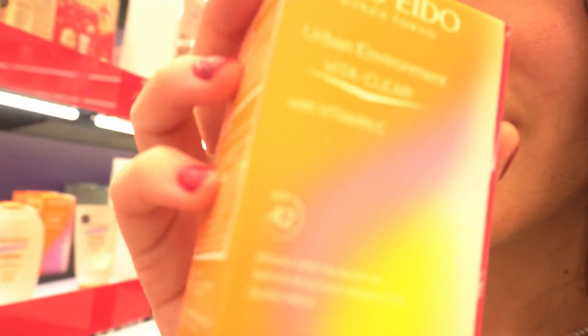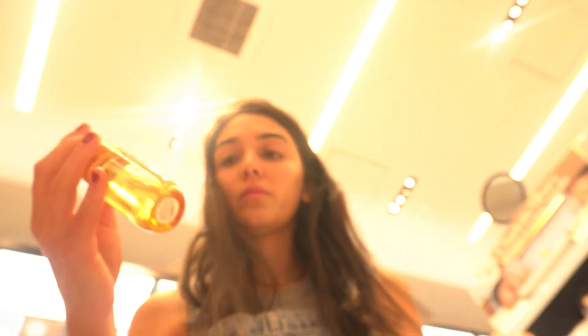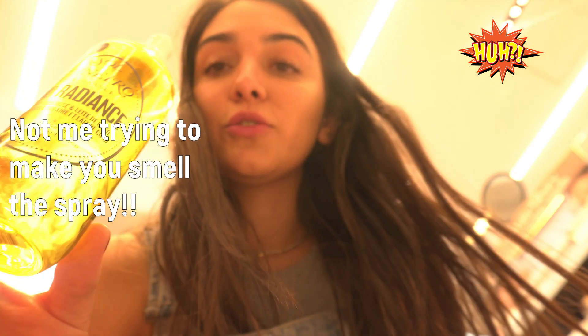For sunscreen, I always go with Shiseido, so this is what I'm going to get. I'm running low on mine. It smells super refreshing, super fresh — I like it.